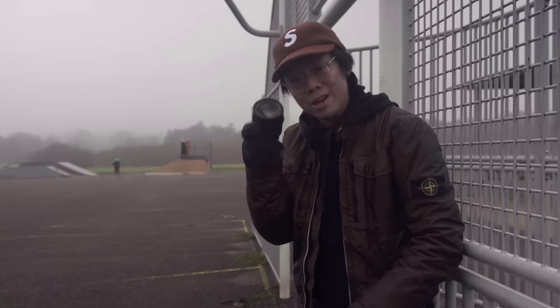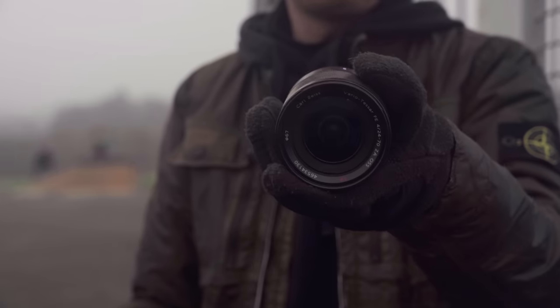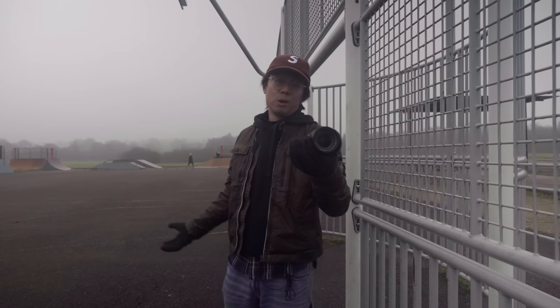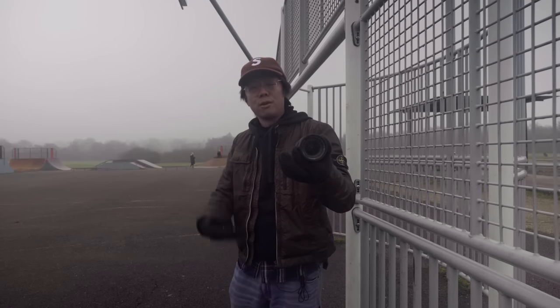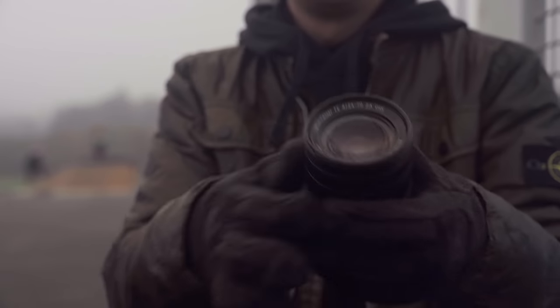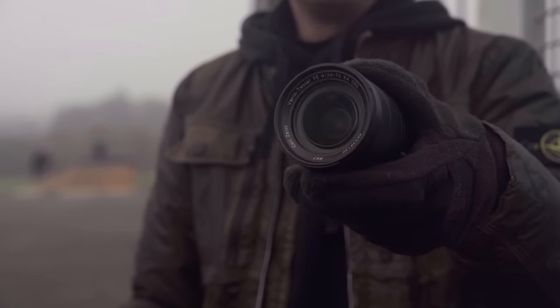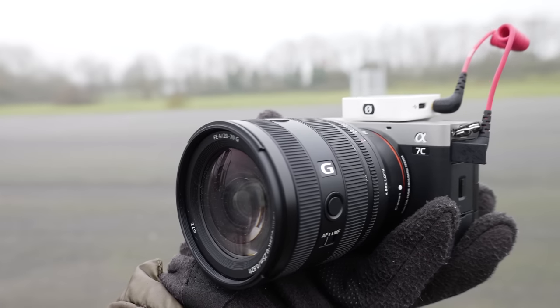The 24-70mm f4 I have right here is one of my go-to lenses — nothing special, not particularly great. I like the 24-70mm f2.8 also, but it's more expensive, bigger, and heavier, and if I really need the speed I'll just use primes. The f4 standard zoom is meant to be a lens of lightness, compactness, and convenience. The new one seemingly fits the mould.